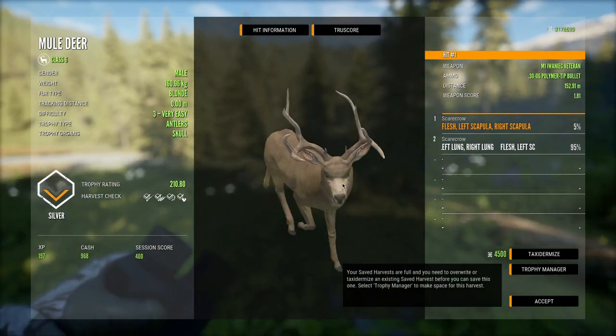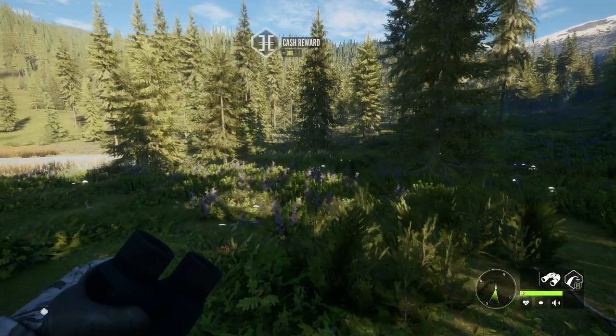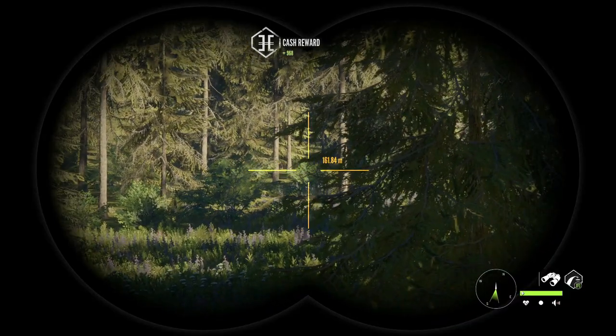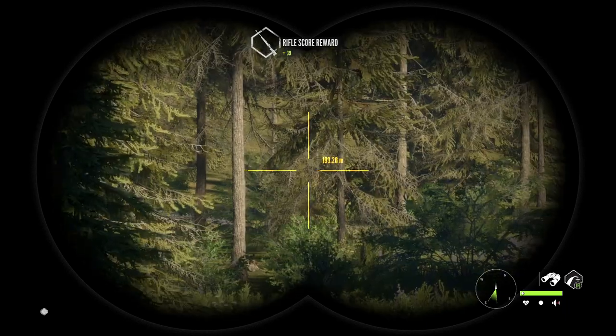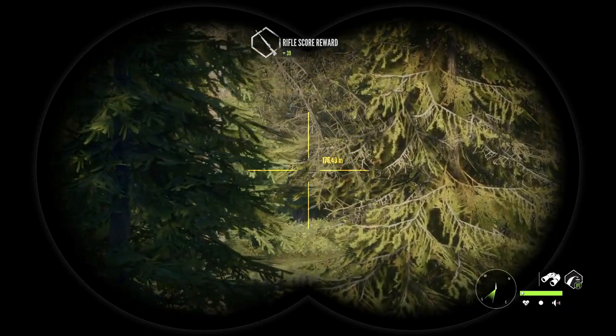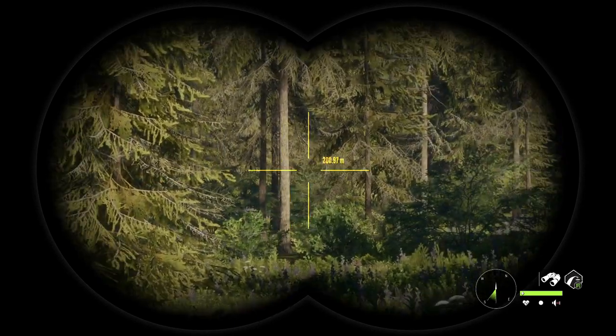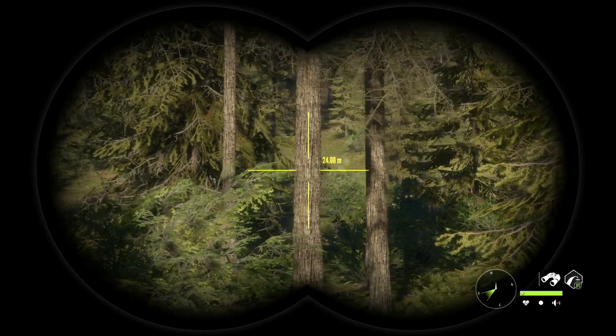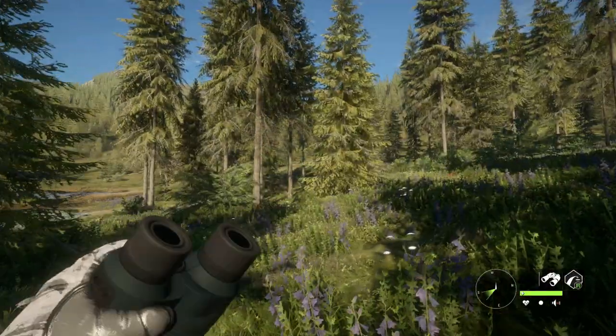I shot this guy along with a doe, and right after I shot them I saw a level 5 run right in front of me. We definitely need to go take that out — that'll get us the M1 Garand if we can manage to get this thing. Even if we can't find him, we should be able to just reset the time and he should come back to his zone.